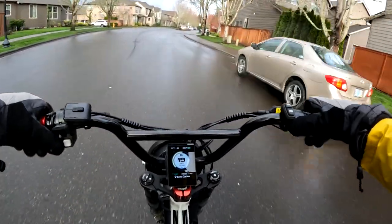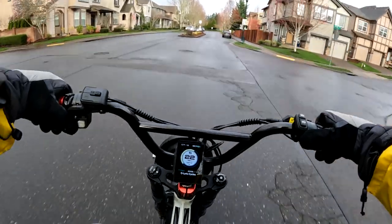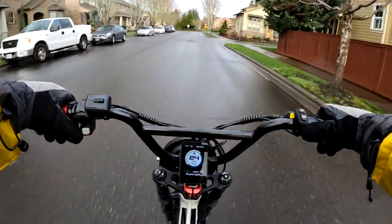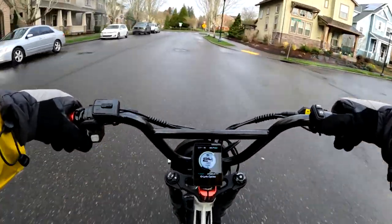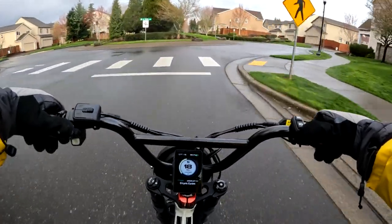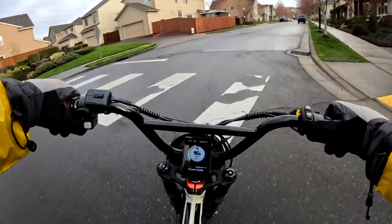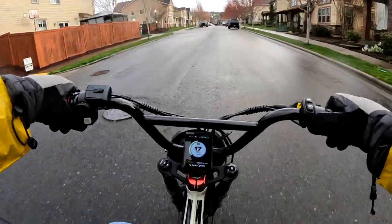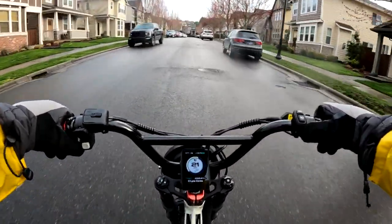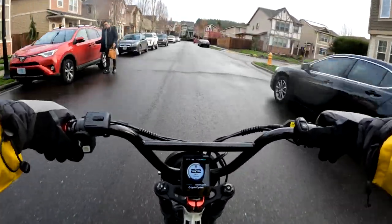The torque on this bike is 80 newton meters, and it is a geared hub motor. It also has something I don't see too often on bikes — cruise control — which is always something I advocate for. I kind of like cruise control, especially if you're going longer distances or road miles.